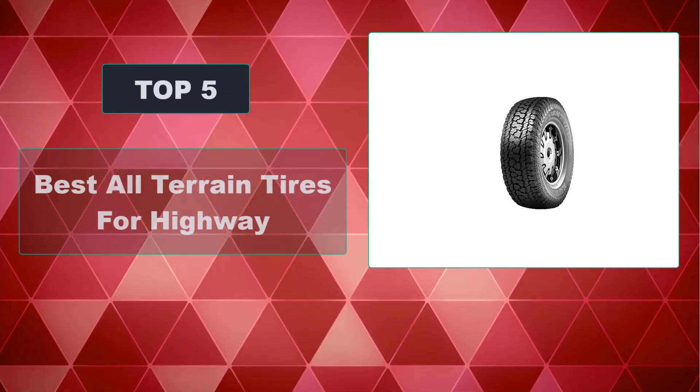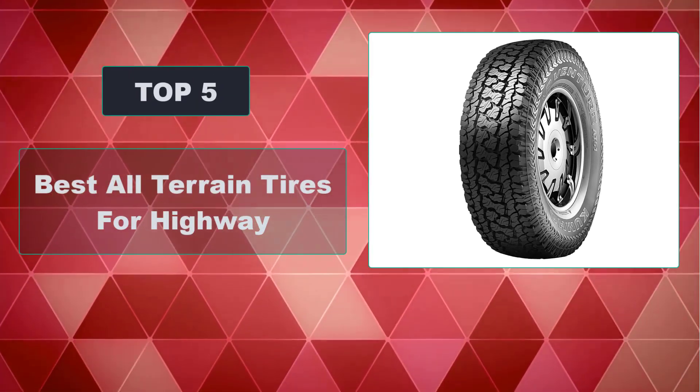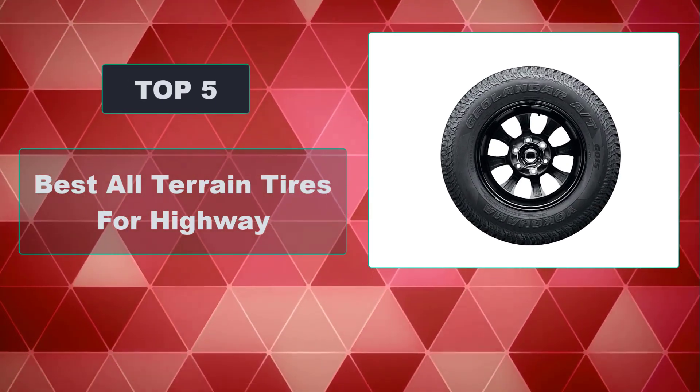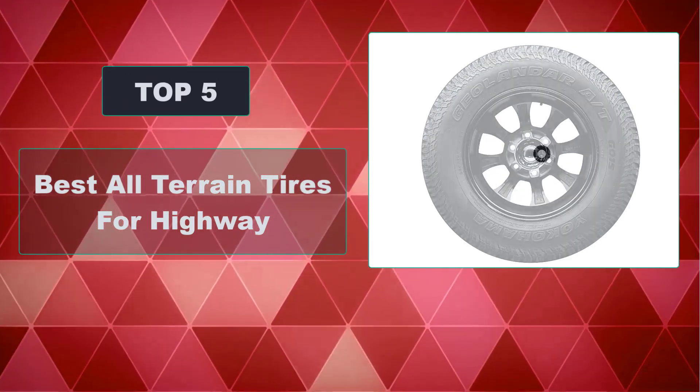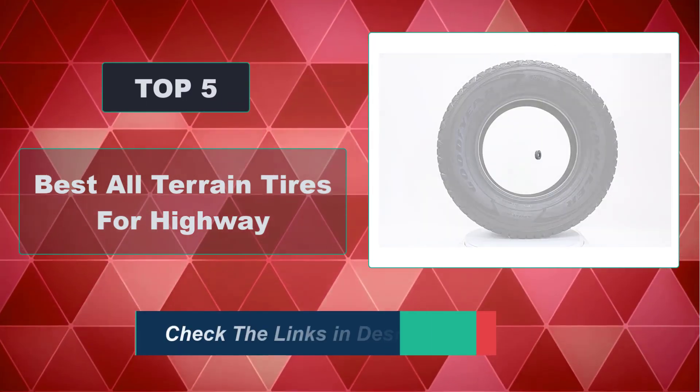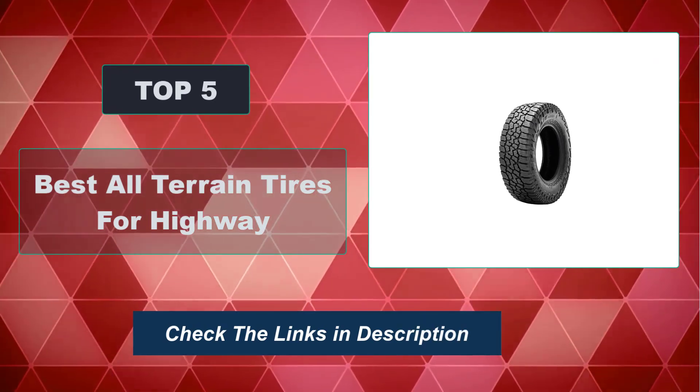In this video, we're going to review the top 5 best all-terrain tires for highway that are available on the market. We made the list based on their popularity, quality, price, durability, user opinion, and more. To see the most up-to-date prices, check out the links in the description below.